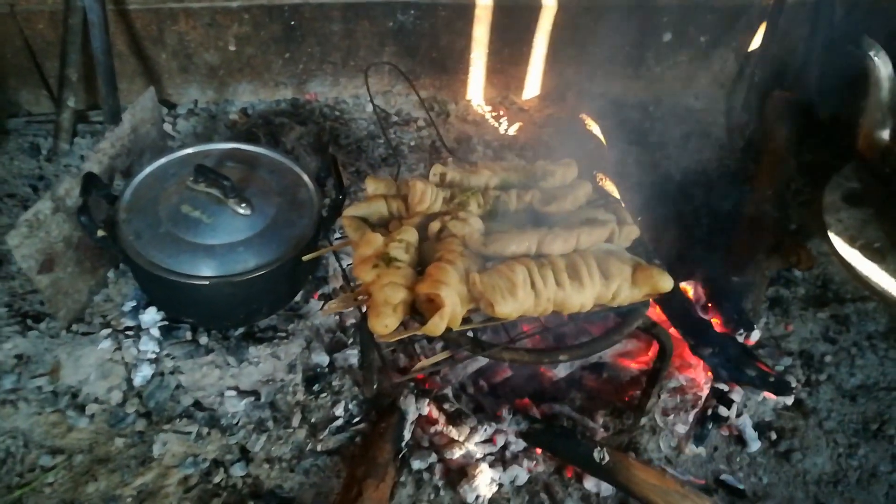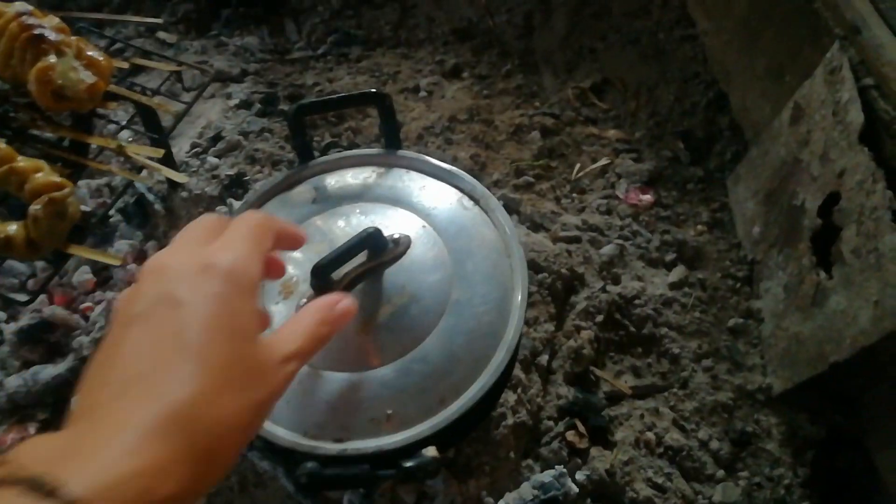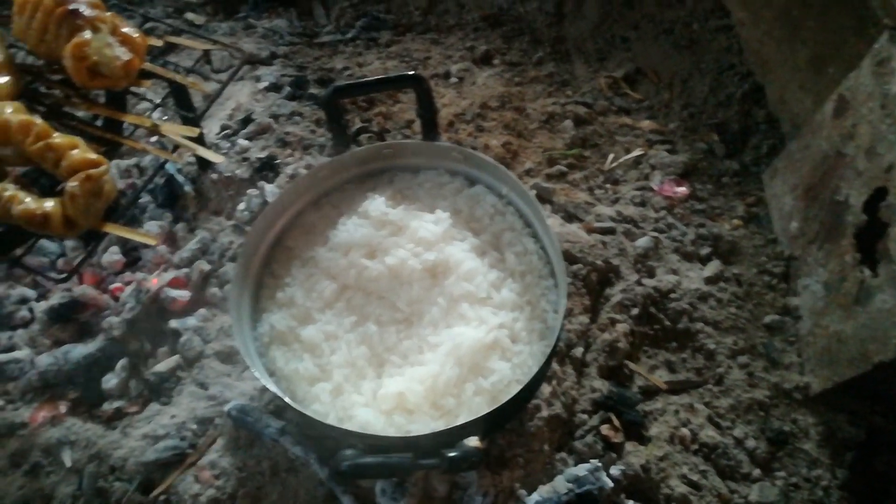We boiled the pork and now we're gonna grill it again. Now the rice is ready!